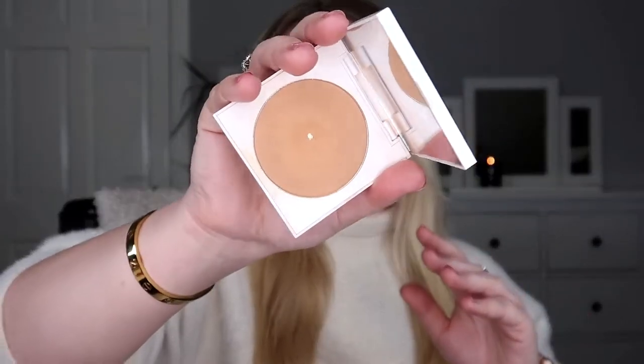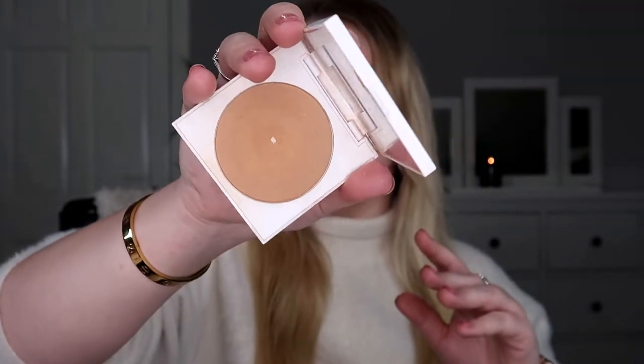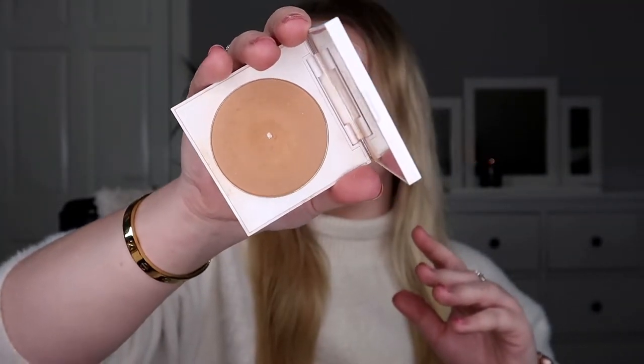My goal on the Color POP Lunar Hazard blush was to hit pan, and I managed to do that. The only reason I managed it is I started using it as a transition shade on my eyes as well. Otherwise it probably would have just rolled out of the project — it's a very hard-pressed formula and you don't need a lot for your cheeks, so it would have taken ages. But I did manage to hit my goal.